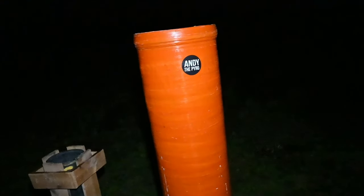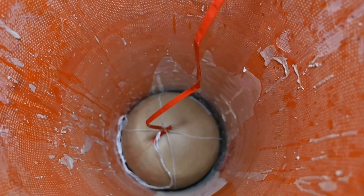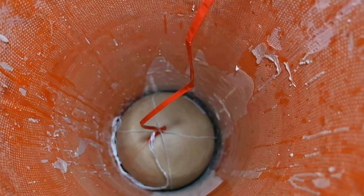We just finished loading the 16-inch shell into the tube, and as you can see it's a pretty massive shell. Let's go!